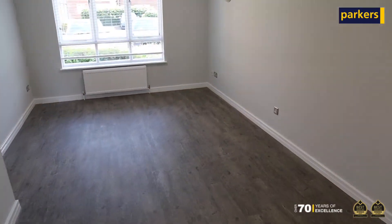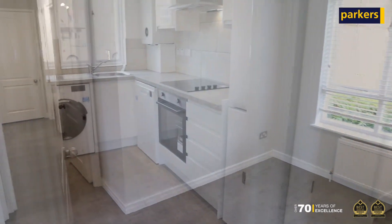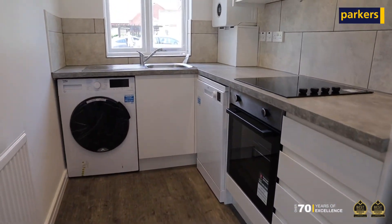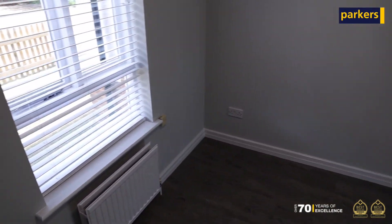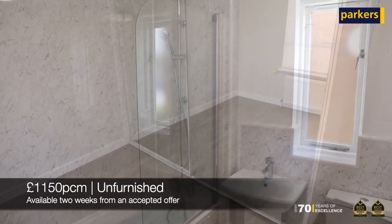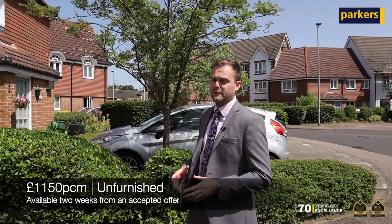As I mentioned, the property is newly refurbished inside. You've got a lovely fitted kitchen with all of the appliances including a dishwasher, two bedrooms, and a newly fitted bathroom. The property is going to be coming to the market at £1,150 per calendar month, let on an unfurnished basis and it's available immediately.